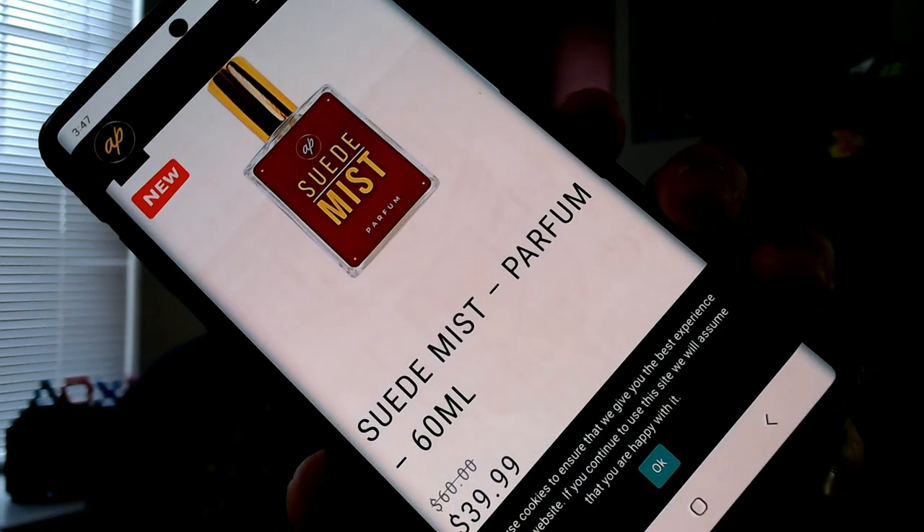Let's pull everything up — let me pull it up from my phone. Suede Mist — 40 bucks for 60ml before you use the discount code I'll put down below. Top notes of lemon, lime, and fig — okay so I did see fig in there. Bergamot, apple, and cassis — which cassis is basically the leaf of the black currant plant, so a little bit of tart fruitiness. I don't distinctively get any one of these notes in the top but I do get this juicy freshness.